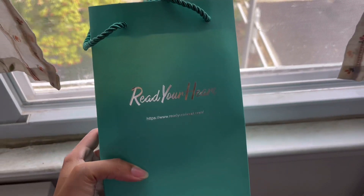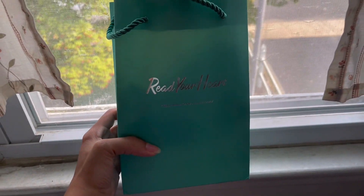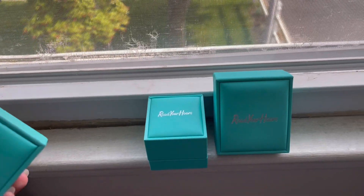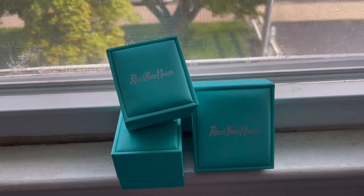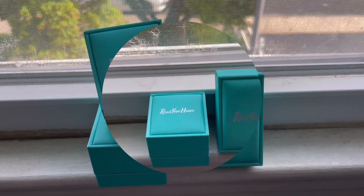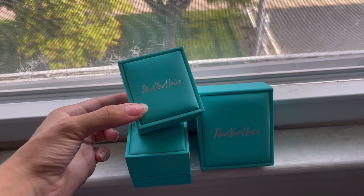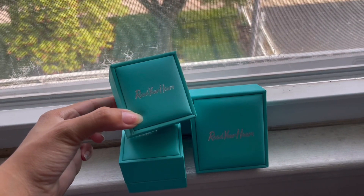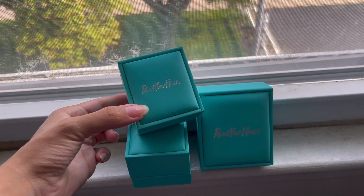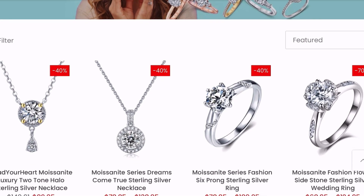Hi everyone, welcome or welcome back to my channel! I'm so excited to be back today with another video like this — this is probably about the fourth video I've made on Read Your Heart. I'm so excited to be bringing you some pieces from their Mother's Day sale. You heard it here first: Read Your Heart is having a Mother's Day sale! If you don't know what that is or haven't seen my other videos on them, let me give you a refresher.